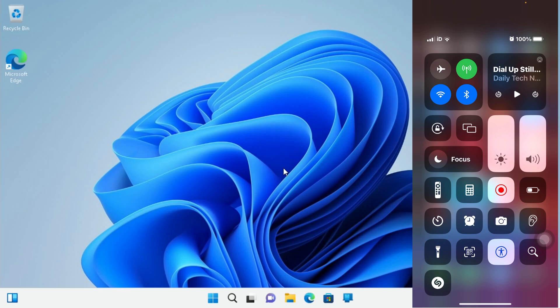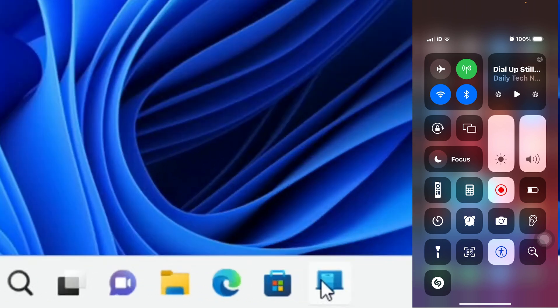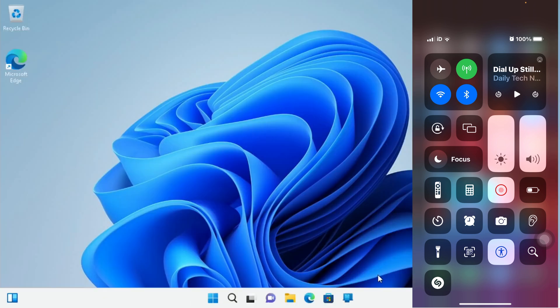After several installs I've finally got a version that's working. It seems that if you apply the updates it breaks the Windows 11 install. So I've turned off updates and installed the Phone Link app from the Windows Store, because the version that comes with it only supports Android.